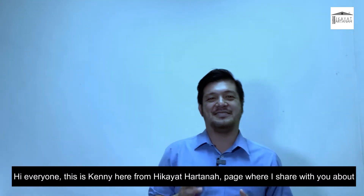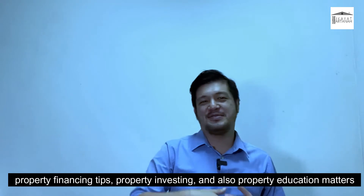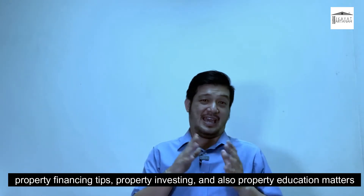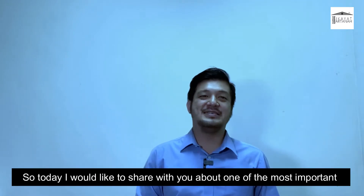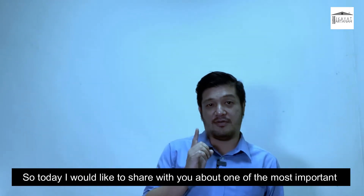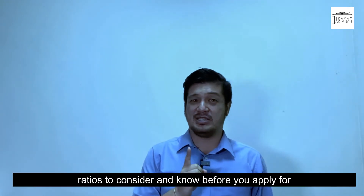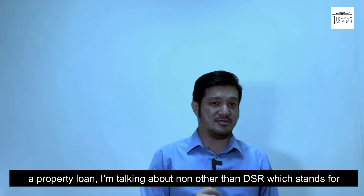Hi everyone, this is Kenny here from Hikaya Hartana, a page where I share with you about property financing tips, property investing, and also property education matters. Today I would like to share with you about one of the most important ratios to consider and know before you apply for a property loan.